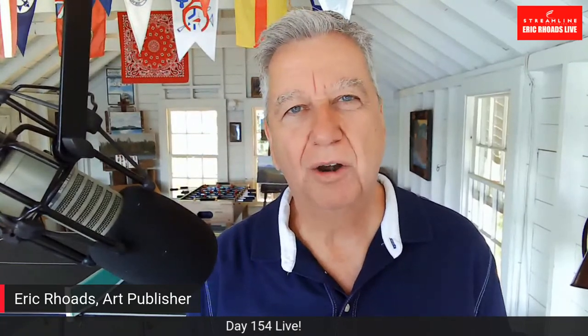I'm Eric Rhodes, publisher of Fine Arts Connoisseur and Plein Air magazines. We do all kinds of things for artists around the world — live events, retreats, videos, magazines, websites, newsletters, books, products. The company is called Streamline. We have been here 154 days in a row continuously, no days off. With coronavirus, I knew you needed some support to keep your head positive.